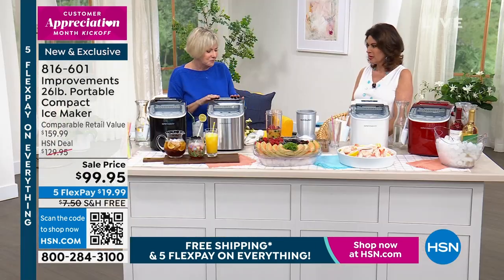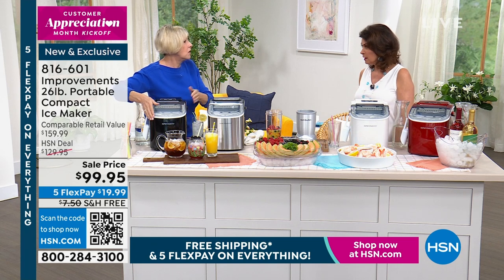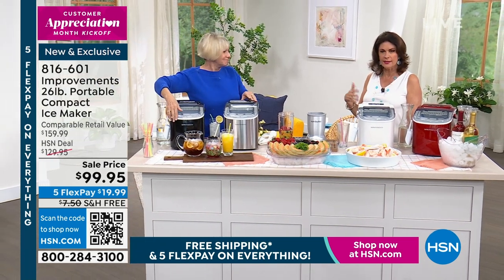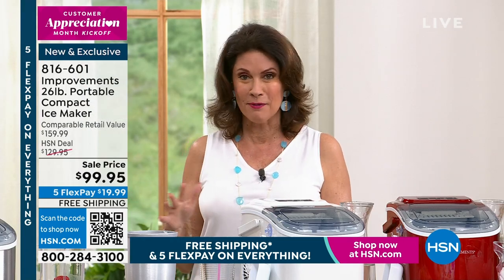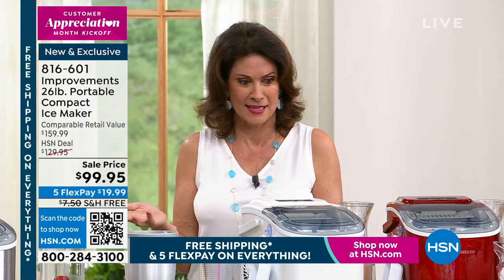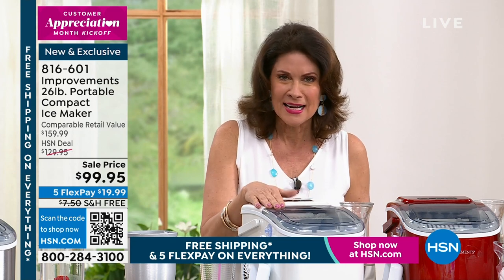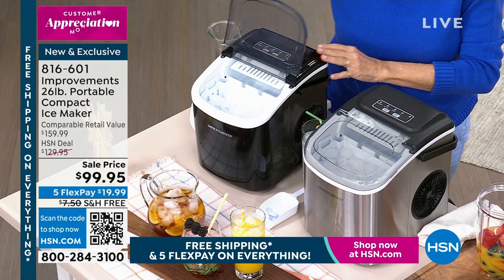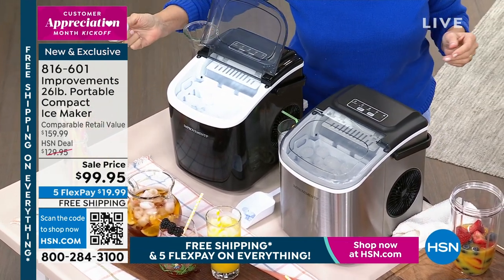My co-host's ice maker just broke the other day — it's the first thing to go on a refrigerator, and then you have no ice. That's a big problem in a house where we have cocktails at five o'clock. This makes ice every six to seven minutes. A lot of people buy ice makers for a party, and then what they discover is they prefer this ice.